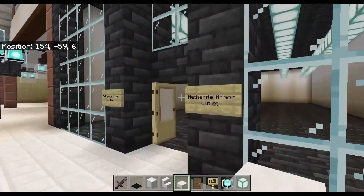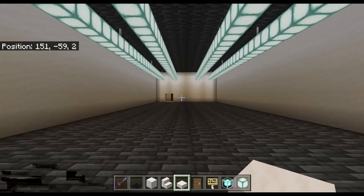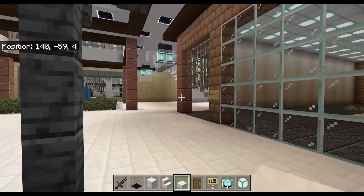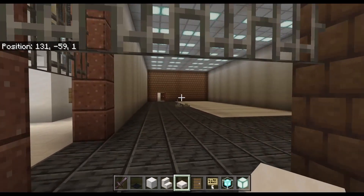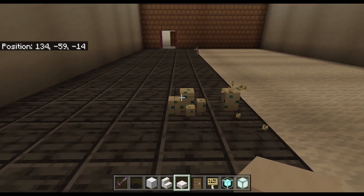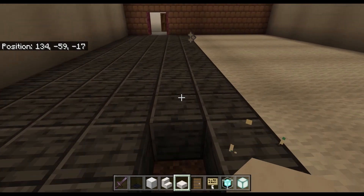Then we have another Minecraft chain I invented: Netherite Armor Outlet — they'll sell nothing but Netherite. Then we got a store called Renaissance that will just sell armor. And we got some mushrooms in here for some reason — just get rid of those. Whoops, I'll fix that later.